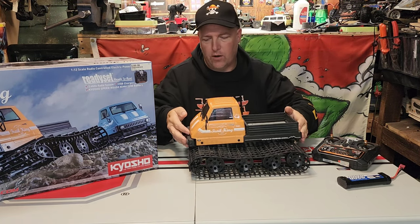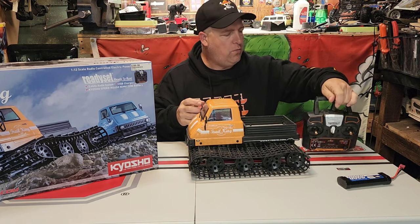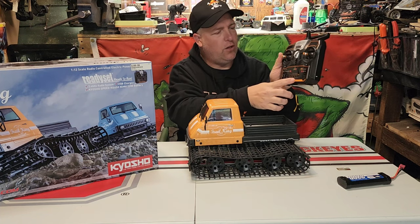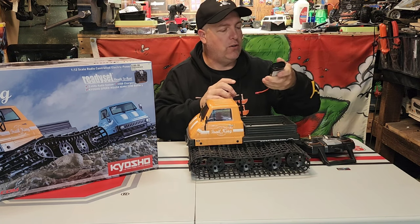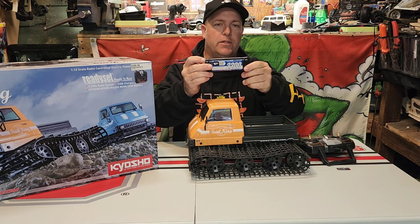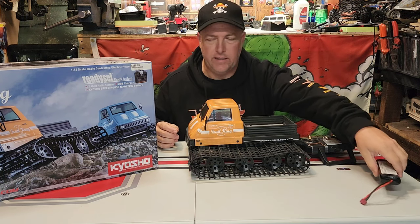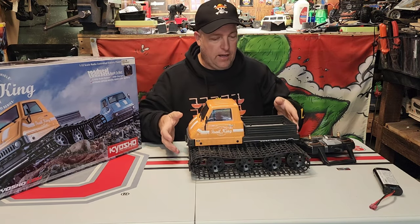I want to see if maybe I can do a trail with it. It came with the radio, which is your double-stick style radio — it has all of your trims and everything. I'm not going to go into too much detail because this is an older model and lots of people already have them. It came with a 2200 milliamp NiMPAC, which I will not be using, but it did have it — it had the box and everything.